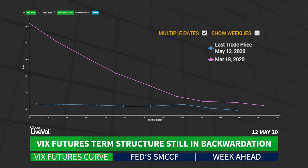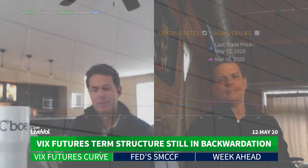If we take a look at VIX, you can see the VIX Futures Term Structure is still in backwardation, well off its March 18th highs, but not yet back into normal contango. Take a look at the broad market — what do you see?